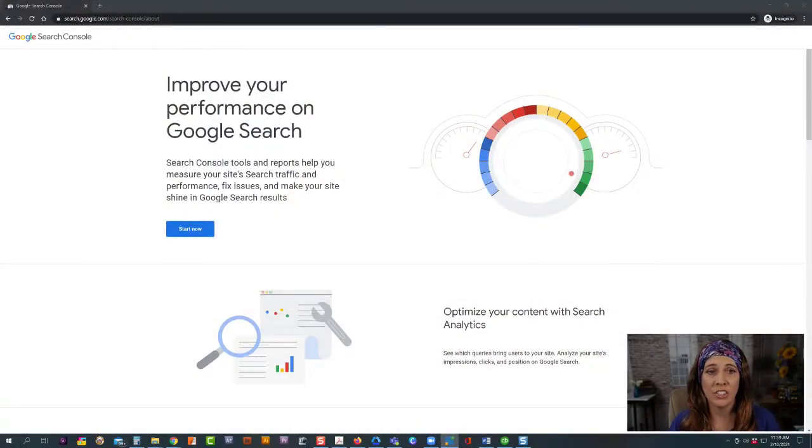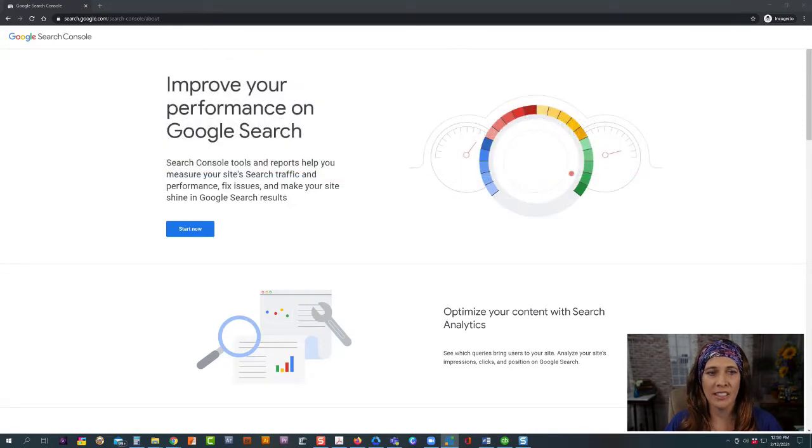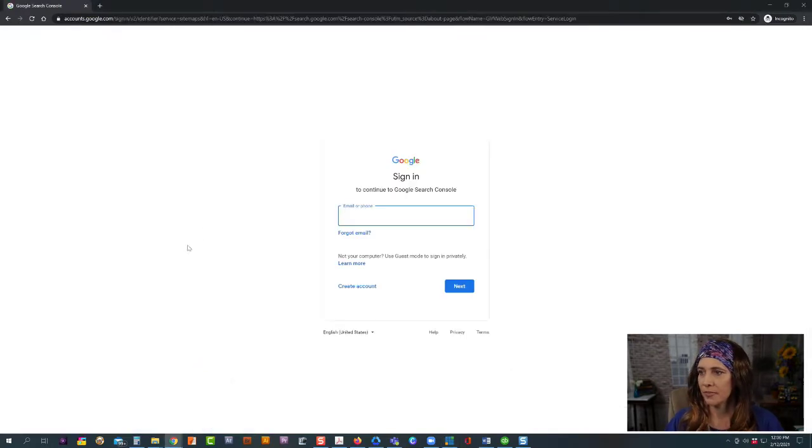The first thing we need to do is go to Google and set up your site on the Google Search index. We go to search.google.com — I'm doing this in an incognito window since I've already done this on my account and I'm demonstrating by setting it up for one of my clients. You'll see a screen like this, click Start Now, and then sign into your Google account.